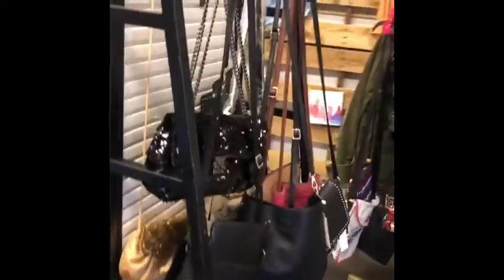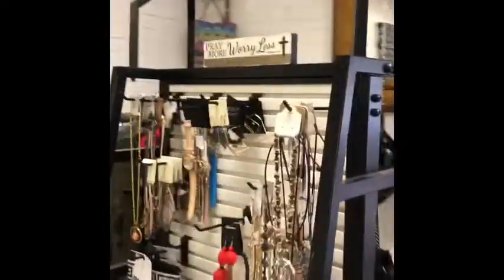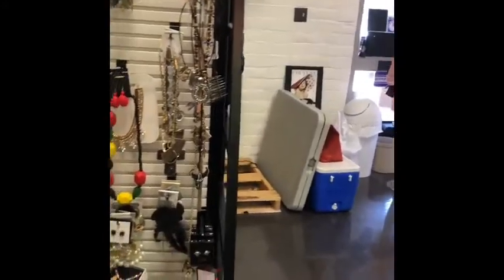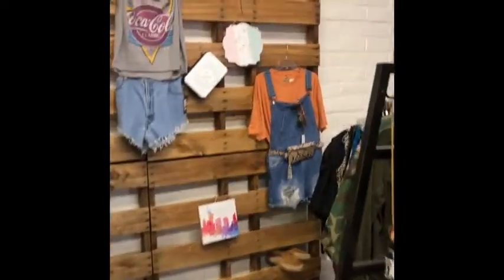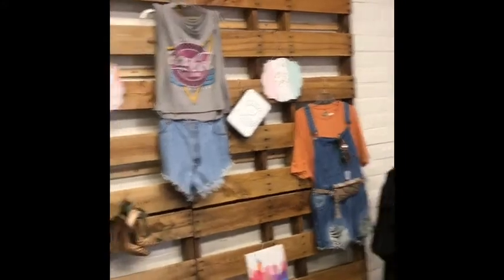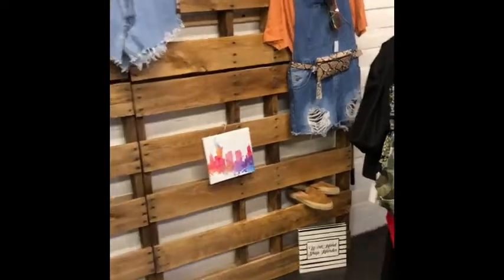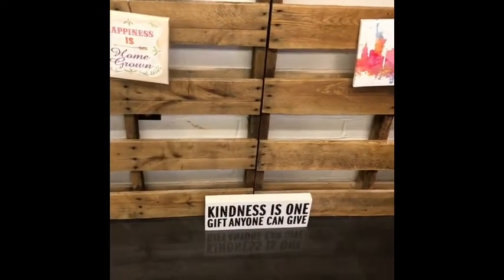This rack here came from a Room 21 that was going out of business, and I got it for my accessories. There's also a palette wall made of pallets — I thought it was really really cute as a display wall. More Dollar Tree pictures up there too.